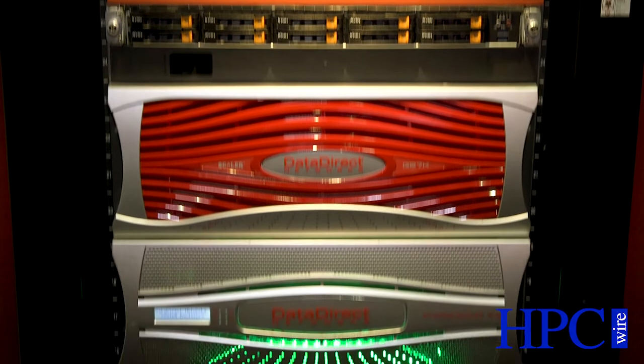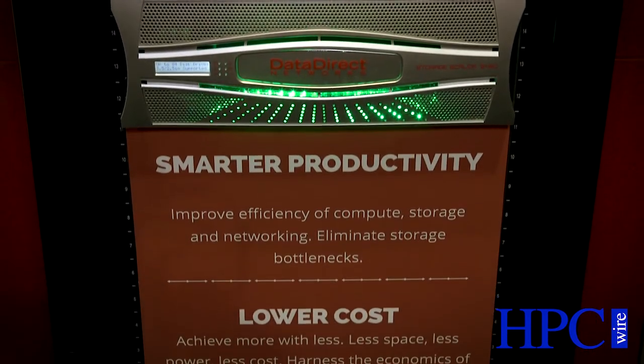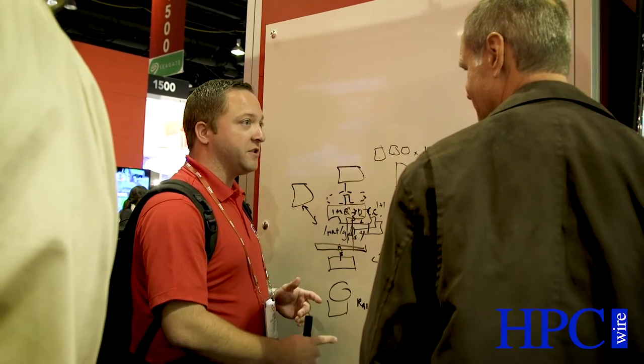DDN is all about data at scale. Everything we do, the whole company, focuses 100% on data at scale problems. That could mean your supercomputer needs extremely fast throughput, or your applications need huge IOPS, or your large active archive needs petabytes and petabytes of storage which you're able to manage easily. We deliver services and platforms and integrate those platforms — built out of hardware and software — into complex sophisticated customer environments to deliver that performance and scale to the applications.